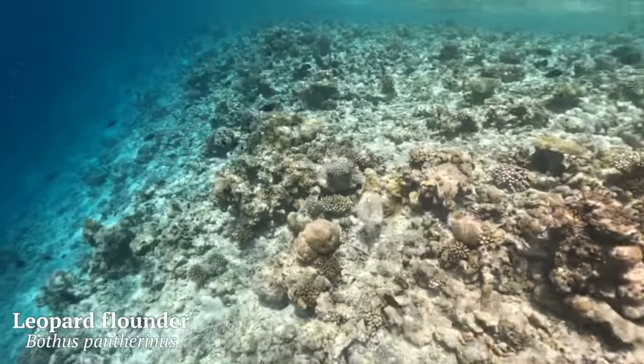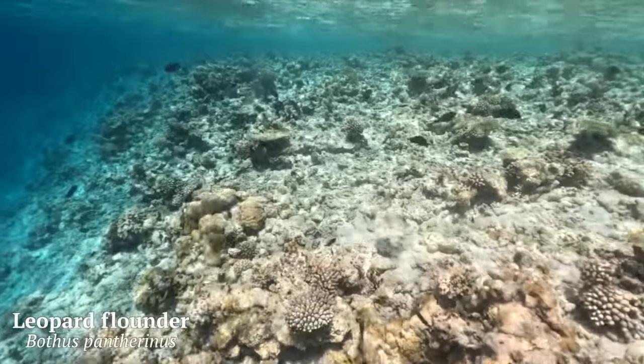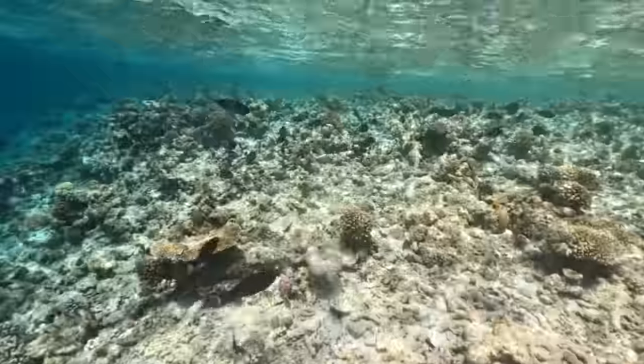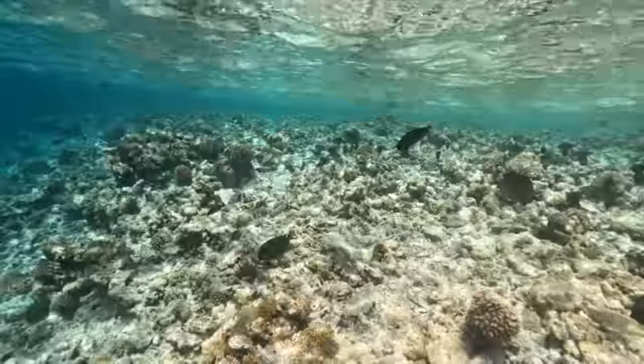Somehow I managed to spot this leopard flounder, who decided to move from its camouflage position in the sand next to me - I'd never have spotted it if it hadn't started swimming. These fish use color to camouflage themselves into the sandy and rocky substrate, and occasionally they can even turn themselves almost see-through to hide from predators.